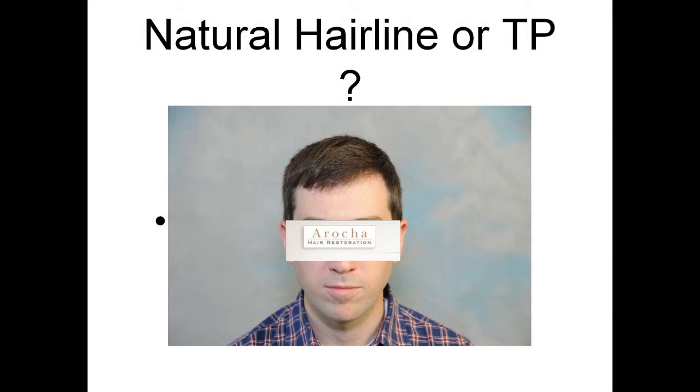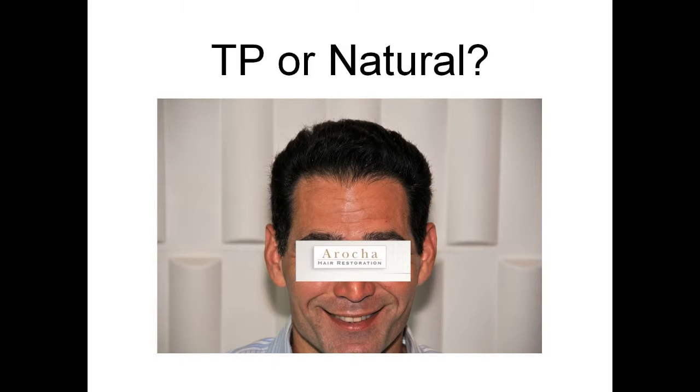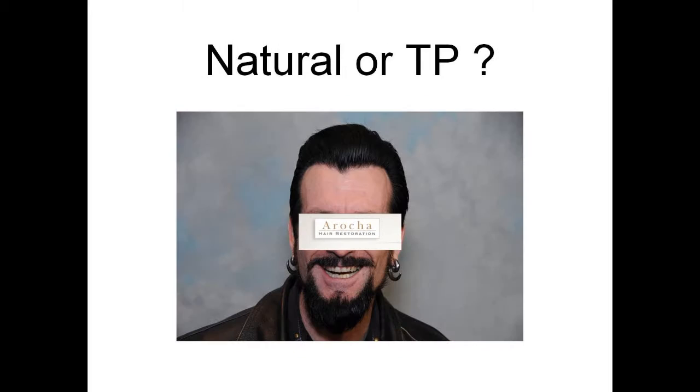Is this natural or transplant? Is this transplant or natural? Is it natural or transplant? A hair restoration procedure is an artwork, but it should not be identifiable as such. If someone can tell that a procedure is a hair transplant, in my opinion, it's a failure. It should look as natural as nature itself — our hands should be invisible in the result.